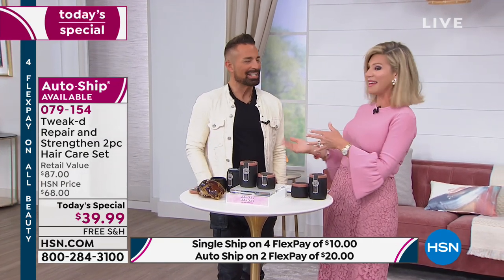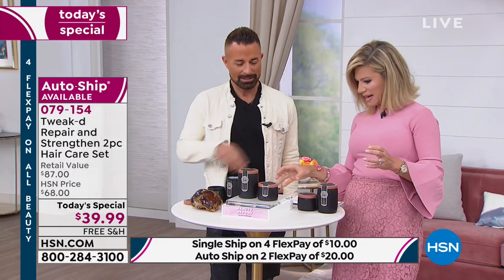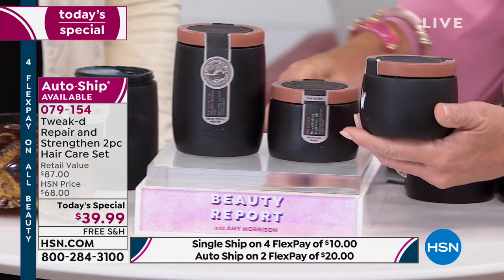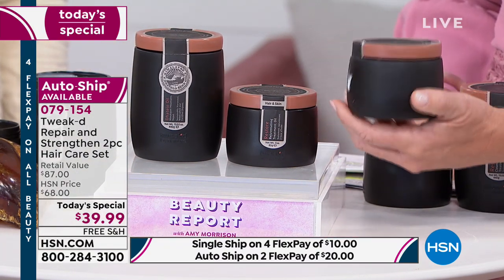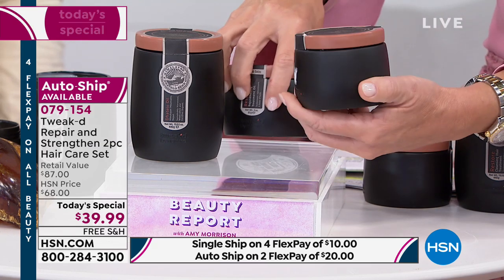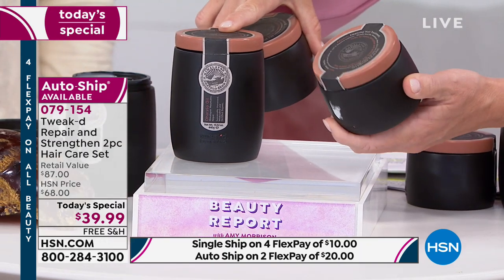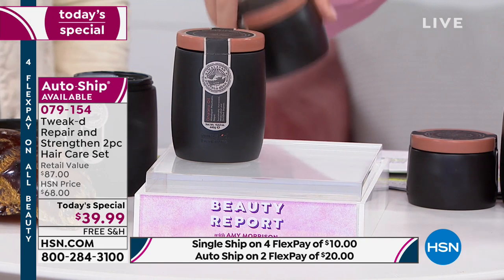We were supposed to share this at 11 o'clock — it's not going to happen. This right here is what you would normally see: the Detailo Restore Cleansing Hair Treatment. That's eight ounces right there. He's doubling it up. The eight ounces on HSN.com sells for $30. You're getting double the size — that's a $60 value.